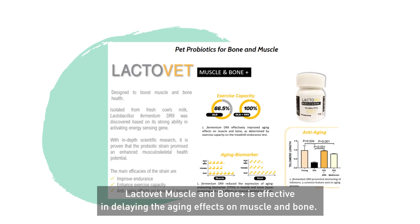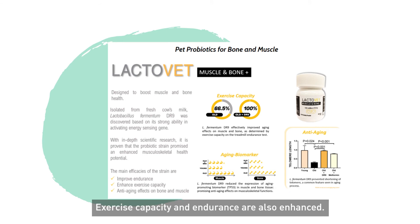Lactovet Muscle and Bone Plus is effective in delaying the aging effects on muscle and bone. Exercise capacity and endurance are also enhanced.